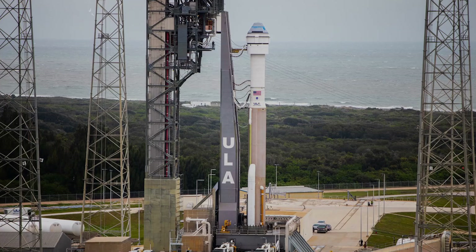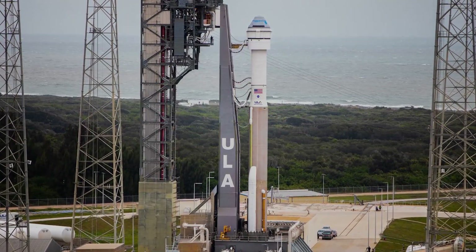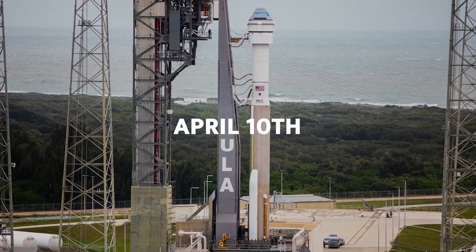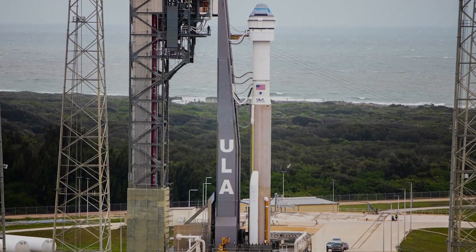Mark Nappe, Boeing's vice president and Starliner program manager, mentioned that the spacecraft and its United Launch Alliance Atlas V rocket could be rolling out to the launch pad at Space Launch Complex 41 at Cape Canaveral Space Force Station in Florida as early as April 10th — that's just around the corner.